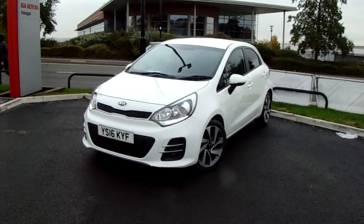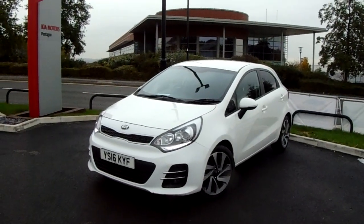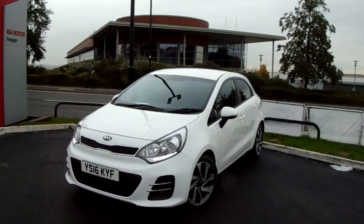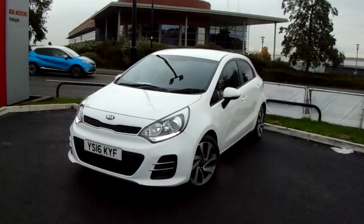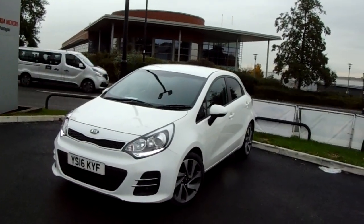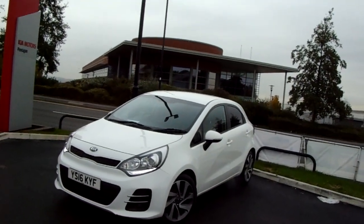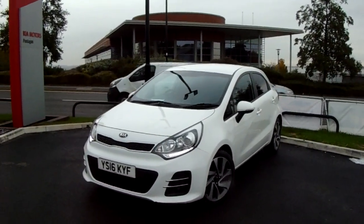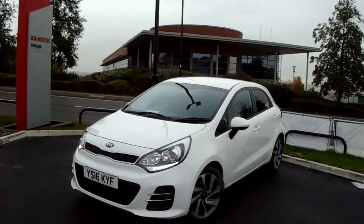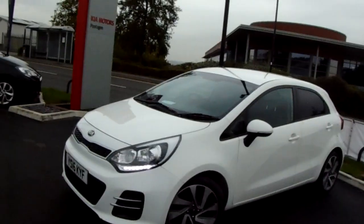Welcome to our 2016 Kia Rio 3. This car is a 1.4 litre diesel engine which produces 90 brake horsepower and runs around 74.3 miles to the gallon. This car has only had one previous owner and will come under the balance of the manufacturer's warranty. I'm just going to take us on a quick walk around the car now to show you some of the features of this Kia Rio.